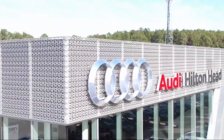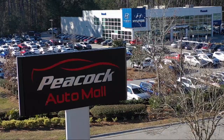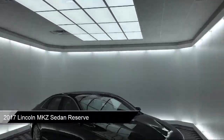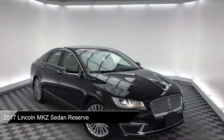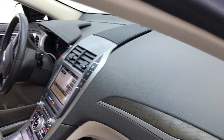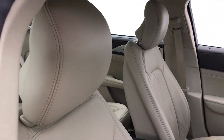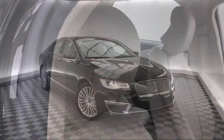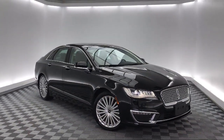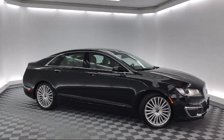Welcome to the Peacock Auto Mall, and here's a look at another one of our great vehicles from our extensive inventory. It comes equipped with ventilated front seats, keyless entry, leather wrapped steering wheel, Sirius XM satellite radio, parking sensors, tire pressure monitoring system, heated front seats, steering wheel controls, electronic stability control, navigation, and has less than 40,000 miles on the odometer.